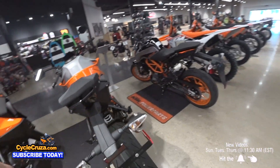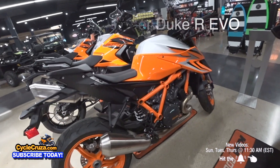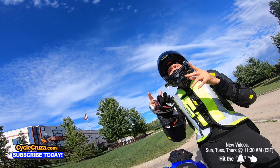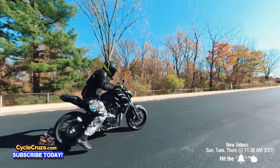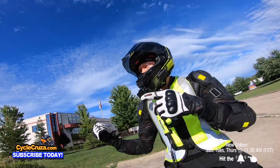Recently I went to the dealership to check out the new KTM 1290 Super Duke R Evo, and I left severely disappointed. In this video I'm going to tell you why I will never buy a KTM. Let's go for a ride.